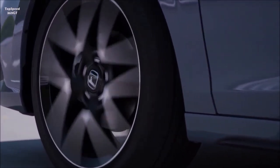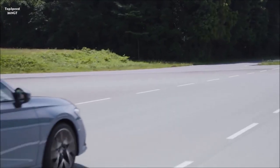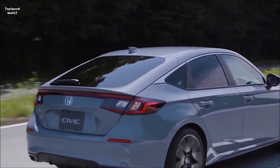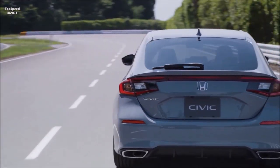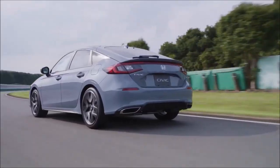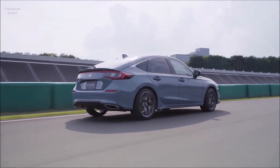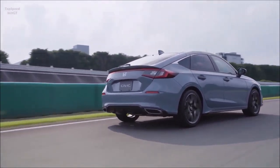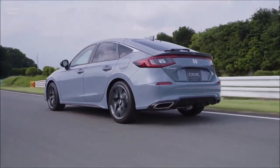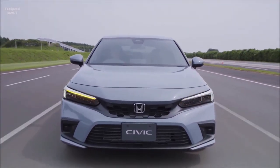With a coupe-like profile inspired by European sportbacks, the 2022 Civic hatchback builds upon the Civic sedan's new exterior design in a distinctive and sporty way. Its low hood, front fenders and horizontal beltline ground the body, accentuate the wheels and tires, and enable an expansive, airy greenhouse. Compared to the 10th generation Civic hatchback, its windshield pillars have been moved rearward by nearly 2 inches (1.96 inches), its wheelbase is 1.4 inches longer, and its rear track is 0.5 inch wider.